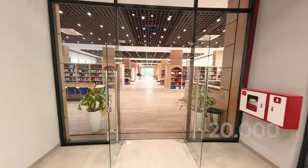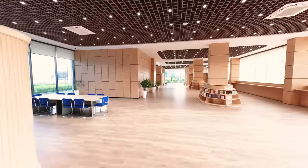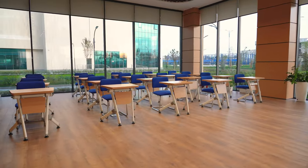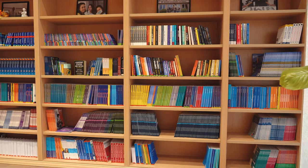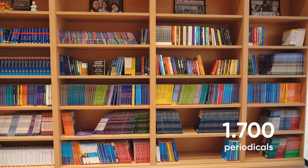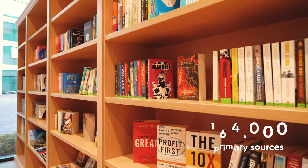A modern library with a collection of 20,000 books and a collection of digital resources allows students to prepare for classes and conduct research both independently and in project groups. Students have access to books and databases from EBSCO, which hosts nearly 1,700 periodicals, 500 reference books, and more than 164,000 primary sources.